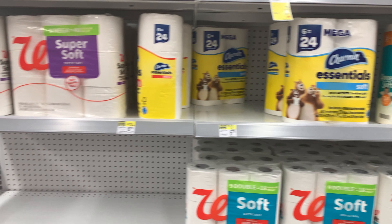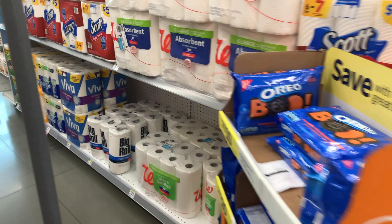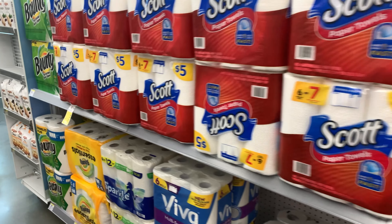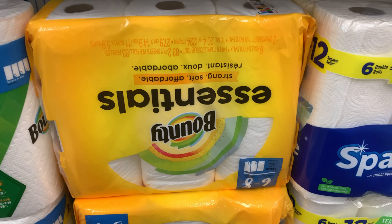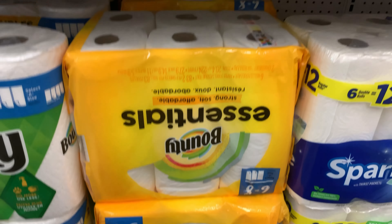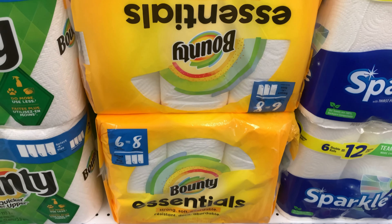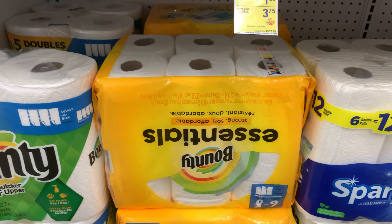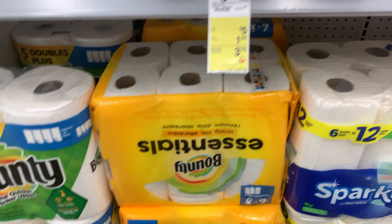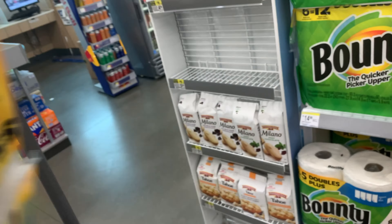Scan in the app to check the prices — I'll show you how to do that in a minute. I'm going to get two of these. The promotion is when you buy four, you're going to get a $5 register reward.